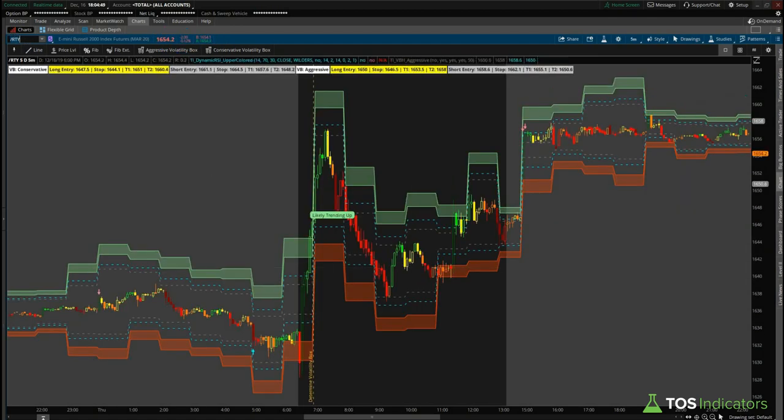Finally the Russell — same sort of signal on Thursday — that was trading closer to 1644 to 1646, and we're currently at 1654, so a little bit less of a gain in the Russell compared to the other indices. But we can see from where we had this first initial sign that the markets are likely trending up, what the volatility box continued to do. That's takeaway number one — just having that sort of information.